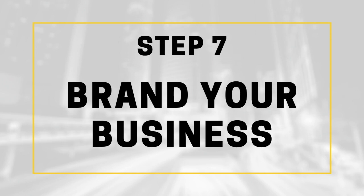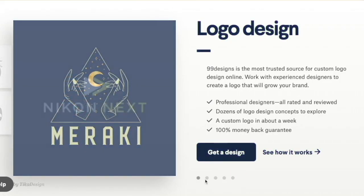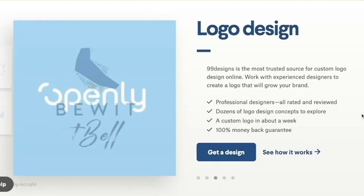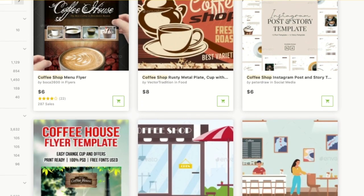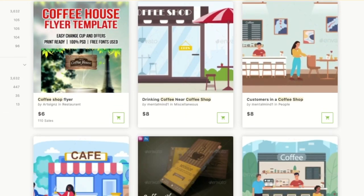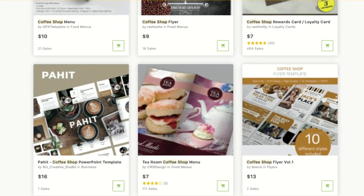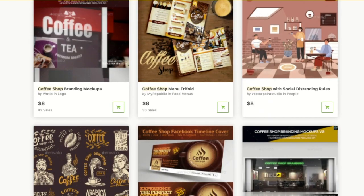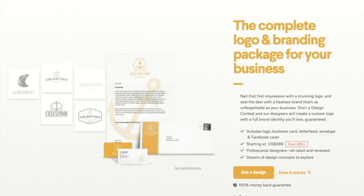Branding is one of the most important parts of creating a coffee shop business because it's your brand's identity that's going to leave a big impression on your clients. I recommend using 99designs because the process is always quick and simple and you actually get what you want. For marketing materials, I really like Envato because they literally have tons of graphics for each and every single kind of business on demand. A coffee shop is usually going to need to start with a logo, business cards, and some social media graphics. 99designs actually has what they call the brand identity pack that'll help you get started right away.